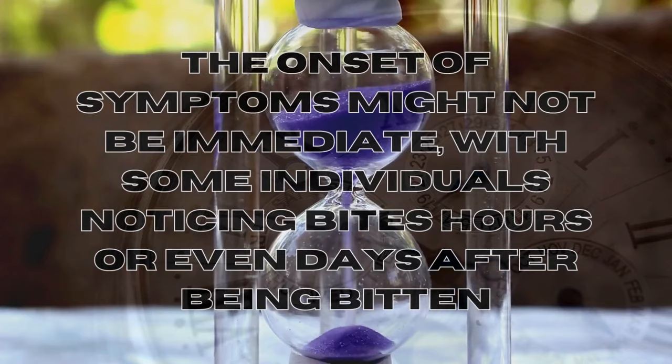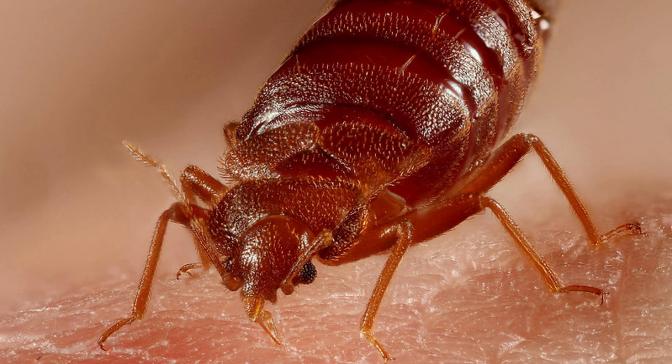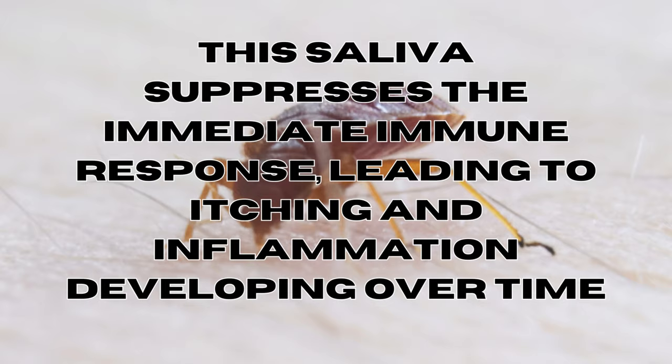Fact number four: delayed reaction and saliva. The onset of symptoms might not be immediate, with some individuals noticing bites hours or even days after being bitten. This delay is attributed to bed bugs injecting saliva containing anesthetics and anticoagulants while feeding on blood. The saliva suppresses the immediate immune response, leading to itching and inflammation developing over time.